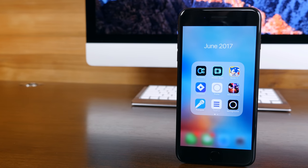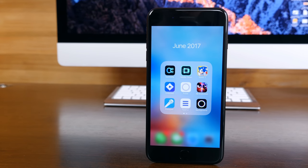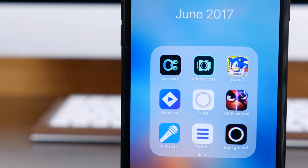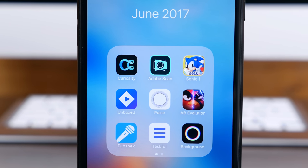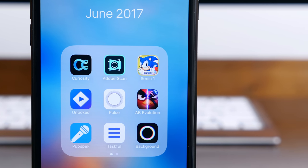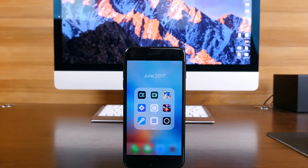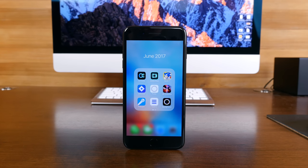Those are 10 of our favorite iOS apps to hit the App Store during the month of June 2017. If you enjoyed this video, a thumbs up would be much appreciated. Subscribe if you're brand new, and let us know which app is your favorite in the comments down below. I'm BoHD from phonedog.com. Thank you for watching, and I will see you right back here in the next one.